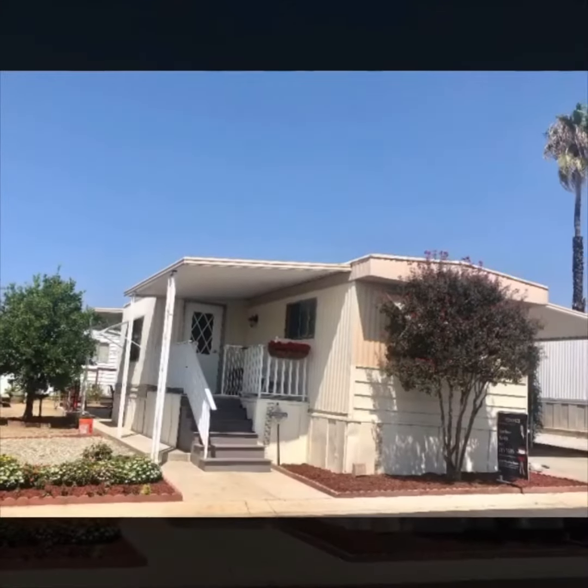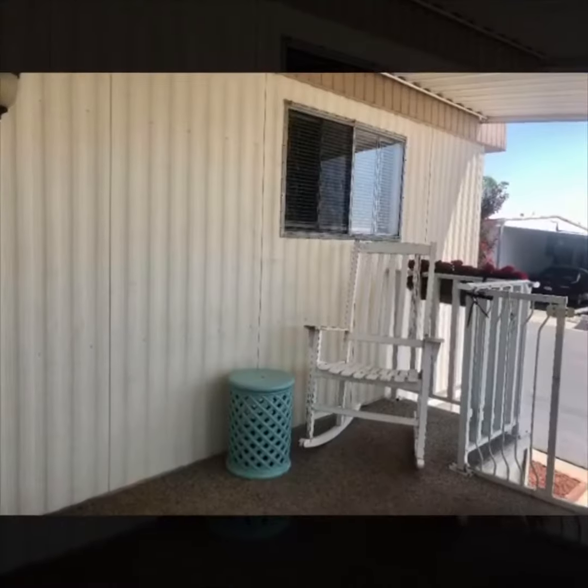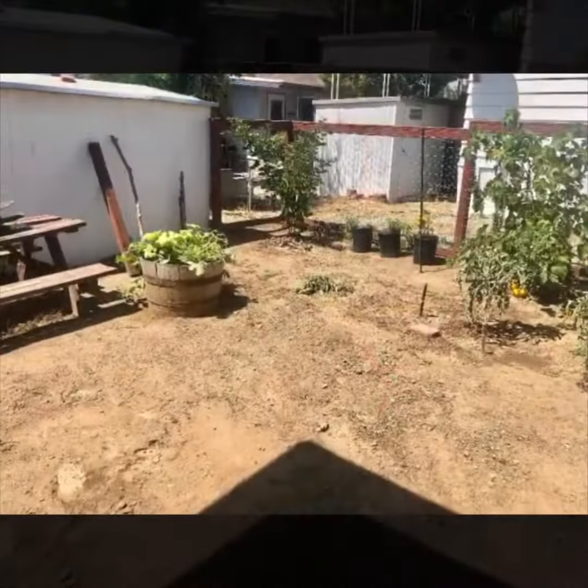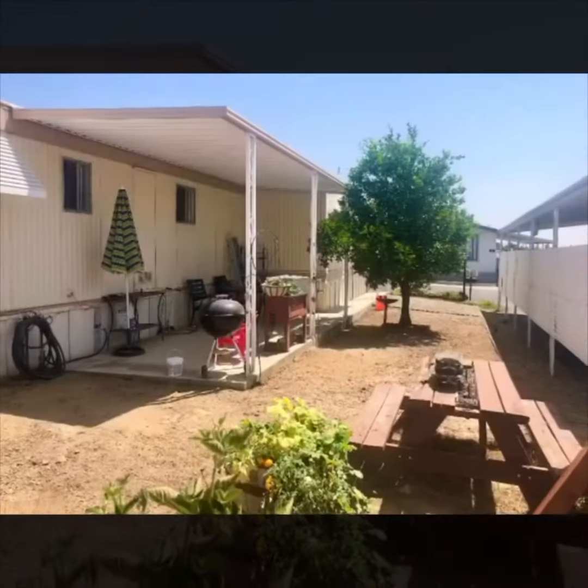Super adorable and completely remodeled from top to bottom, this two-bedroom, one-bathroom home is in the most highly desired family park in Yucaipa, California. It features a good-sized little yard with a garden area and cemented patio for outdoor dining and entertaining.